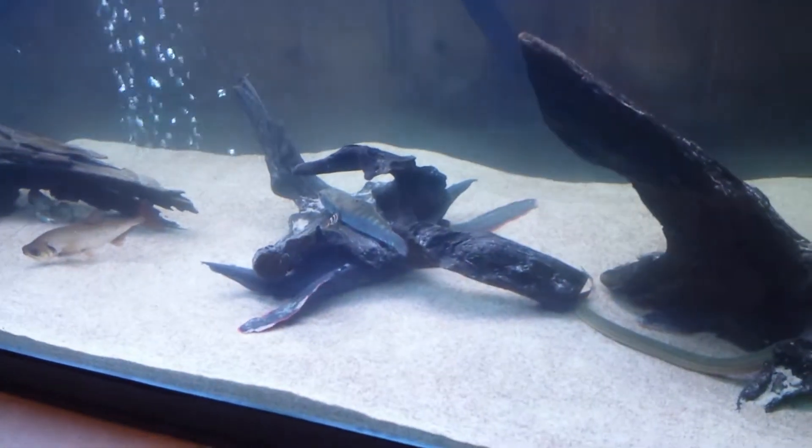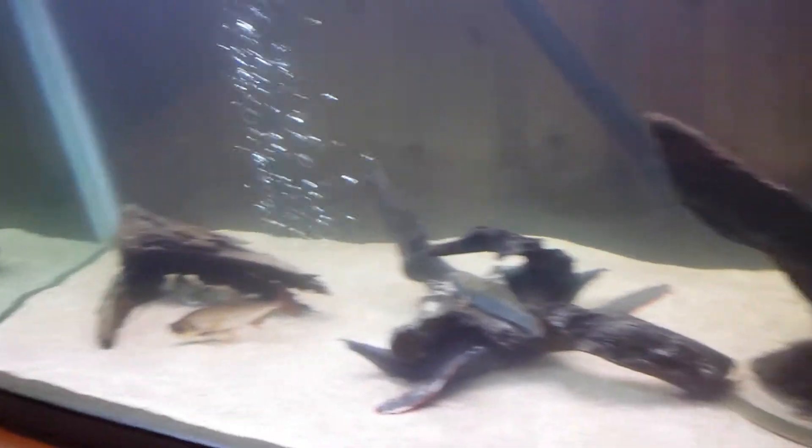I don't think you like the camera — he's very scared, like he's never seen this before. Strange, he's a fish! That's pretty much it — I'm gonna feed them now.